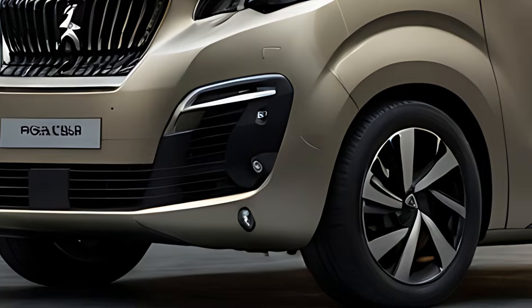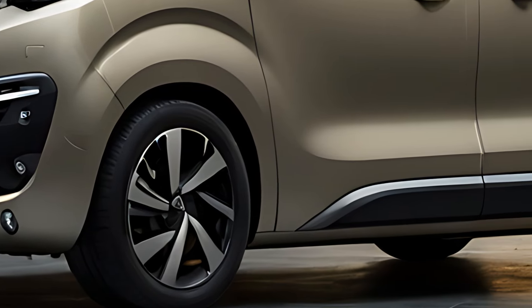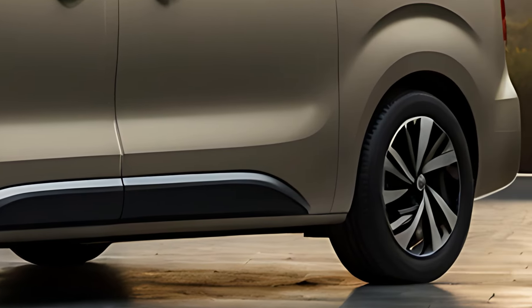The 2025 Peugeot Traveler is a versatile and spacious people carrier designed for families, business use, or group travel, offering comfort, advanced technology, and efficient performance.